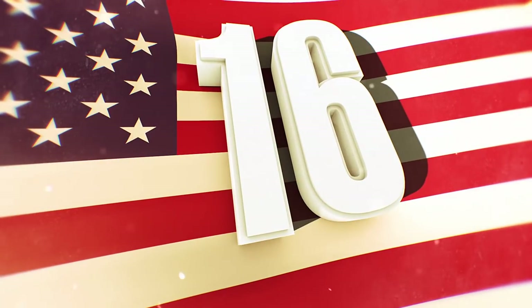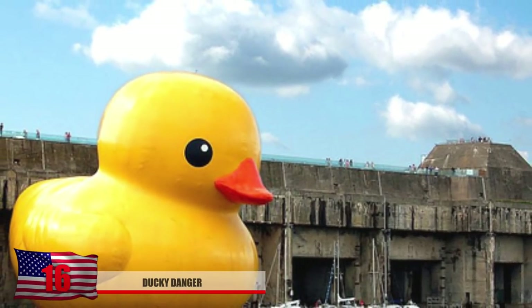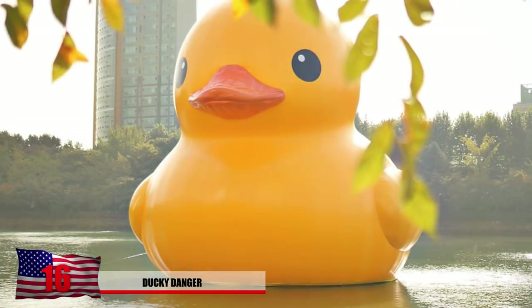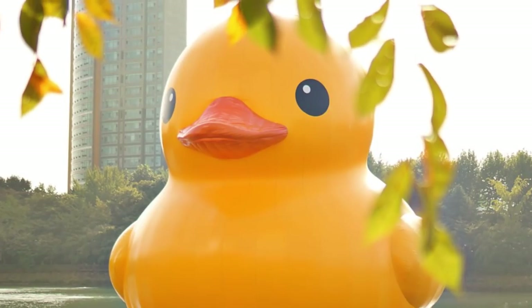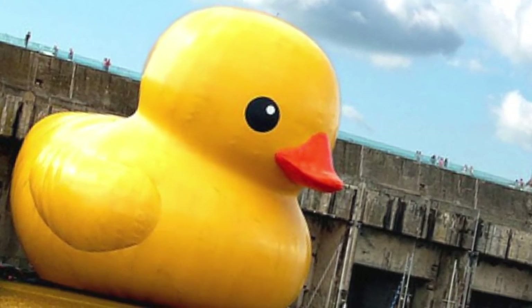Number 16: Ducky Danger. After taking a look at this photo of a giant rubber ducky near a bridge, you have to assume that someone's got some serious photoshop skills. But this was actually a massive art installation of a 100-foot rubber ducky by Florentine Hoffman. We're sure this probably gave some kids nightmares and they might hesitate in the future to get into the bathtub after seeing this photo.